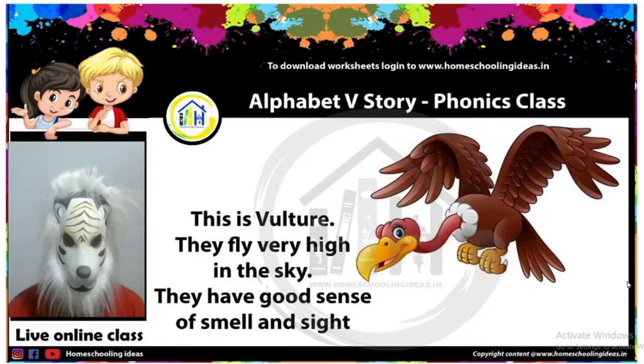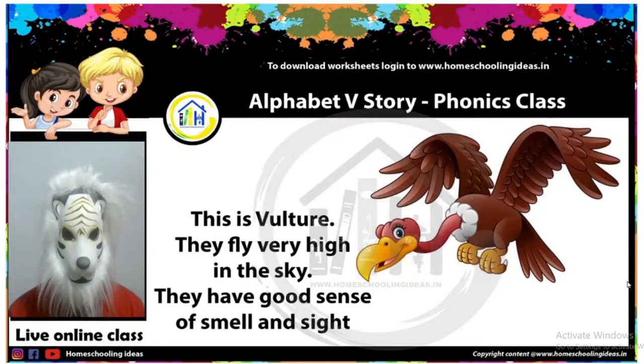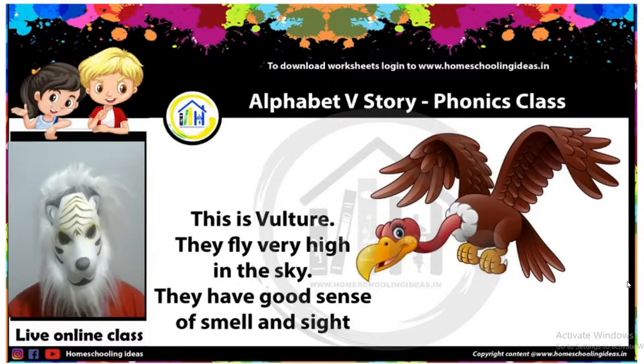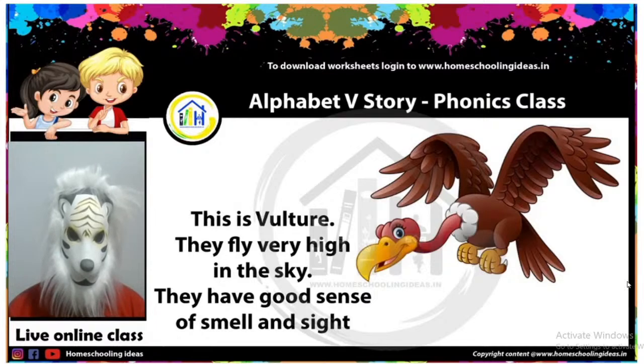Like you naughty kids, when your mama cooks something good for you, you say 'I can smell something good!' Similarly, vulture also has a good sense of smell and also a good sense of sight. Vulture can see from far, far away. You are always watching mobiles and cartoons — it will not make your sight as good as a vulture's. So from today, don't trouble your mama and papa. If they tell you to watch one cartoon at a time, you should only watch one cartoon, okay? Promise me.